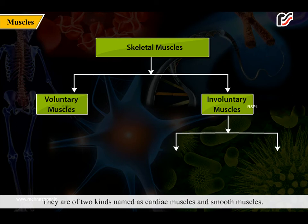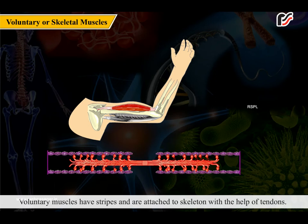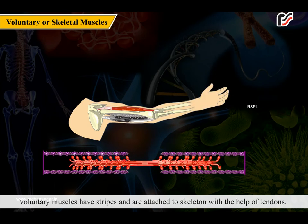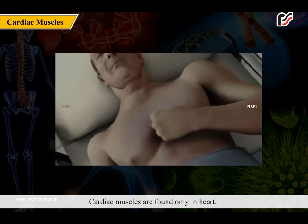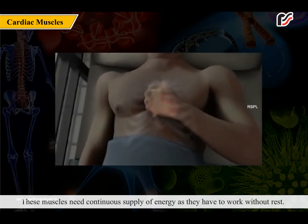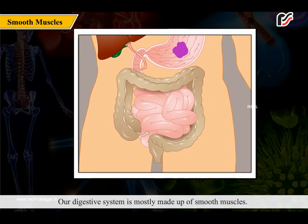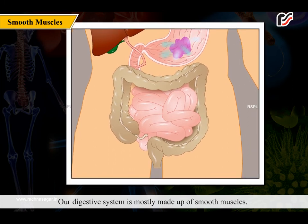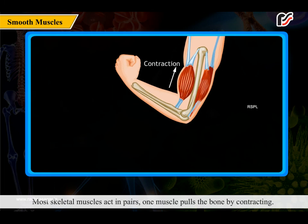The other types of muscles present in our body are known as involuntary muscles, as they are not in our control. They are of two kinds: cardiac muscles and smooth muscles. Voluntary muscles have stripes and are attached to the skeleton with the help of tendons. Cardiac muscles are found only in the heart and need a continuous supply of energy as they work without rest. Our digestive system is mostly made up of smooth muscles.